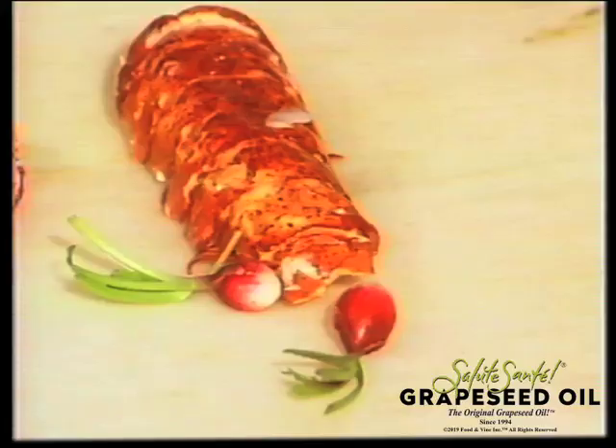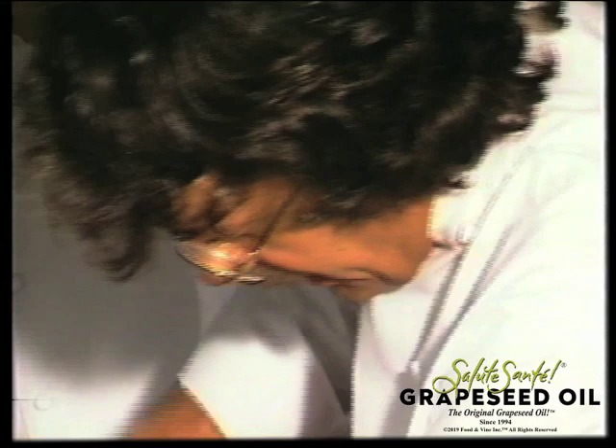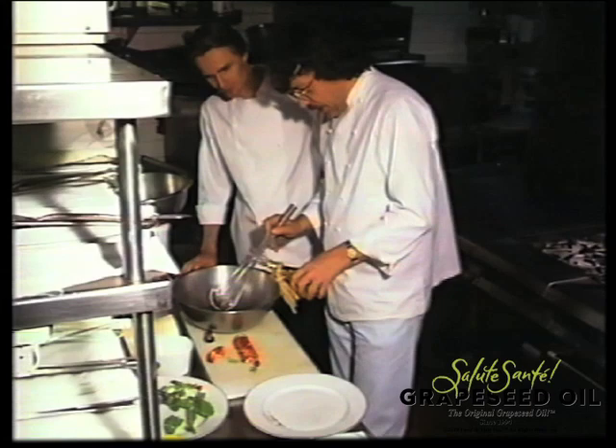I'm doing the dressing — just a little bit of salt, pepper. I'm going with the banyuls vinegar. Banyuls vinegar is one from my area in France. And I'm going with the grapeseed oil.